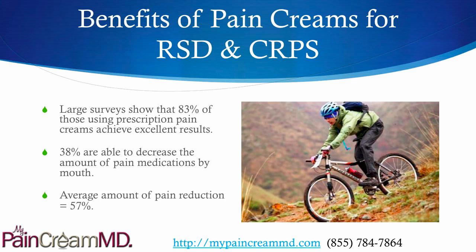There was a large survey done last year of about 4,000 patients, which showed that 83% of those using prescription pain creams achieved excellent results for all types of pain conditions, including RSD and CRPS. 38% were able to decrease the amount of pain medications being taken by mouth, and the average amount of pain reduction was an amazing 57%.